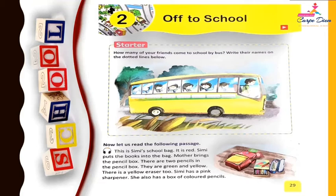There is a yellow eraser too. Simi has a pink sharpener. She also has a box of colored pencils. So students, Simi also has one yellow eraser, a pink color sharpener, and a box of colored pencils.